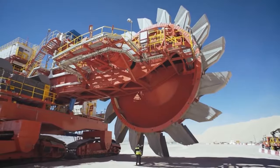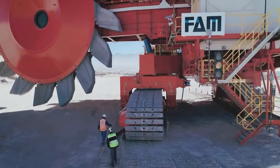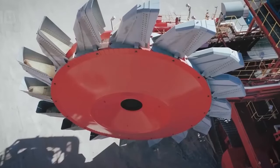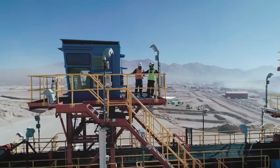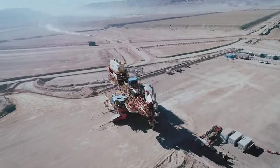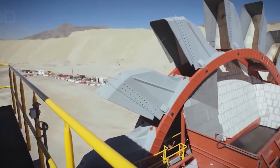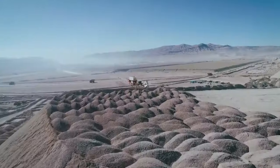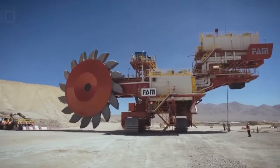FAM's range of bucket wheel excavators come with varying capacities — one of their behemoths processes leached copper ore at an astonishing rate of 5,030 tons an hour for a mining project in Chile, while another stacker reclaimer boasting an 8,000-ton-an-hour capacity was employed in a hard coal project in Queensland, Australia. The SR300P3 is a symbol of FAM's commitment to advancing mining operations, reducing environmental impact, and enhancing the efficiency of mineral extraction.